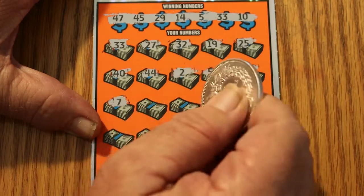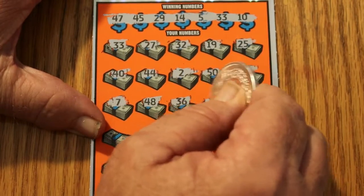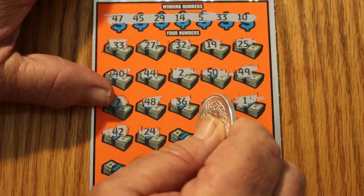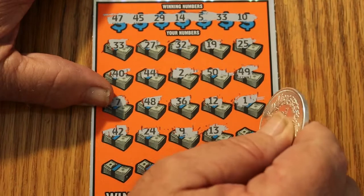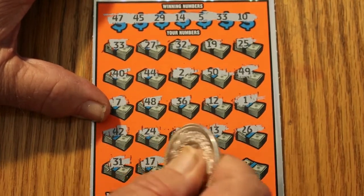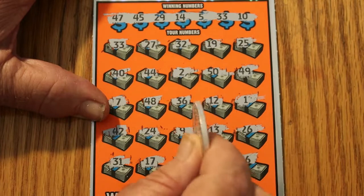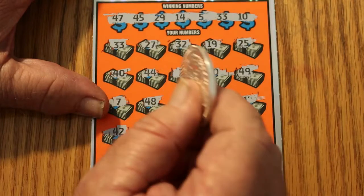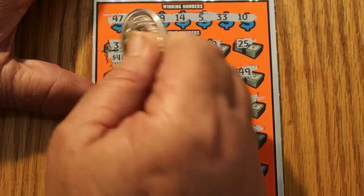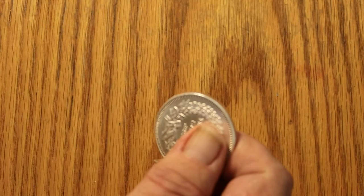Number 7. 48, number 8. 36. 12. 1. 42. 24. Number 9. 13. 26. 31. 17. Number 8. Number 3. And number 6 — we have a single match. We get 40 back. Doubled up, I like it. We're past the halfway mark, that's always nice.